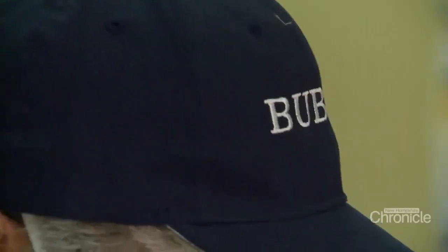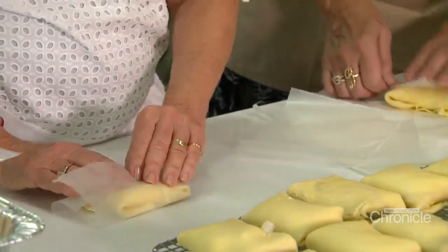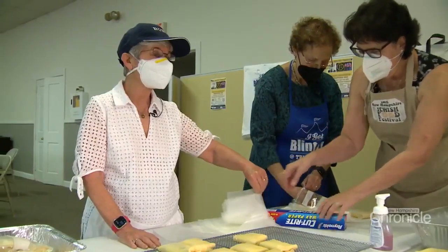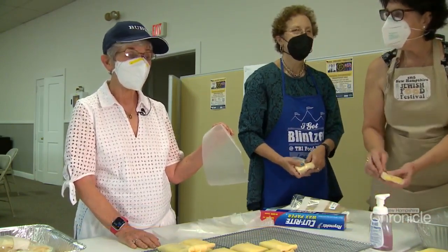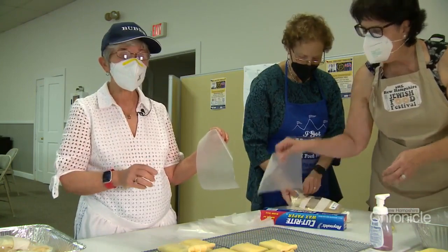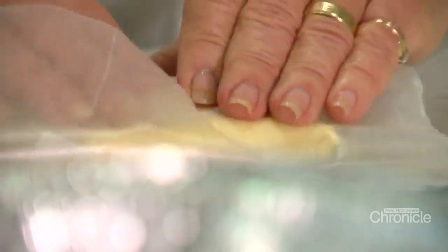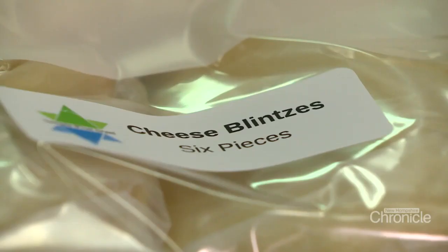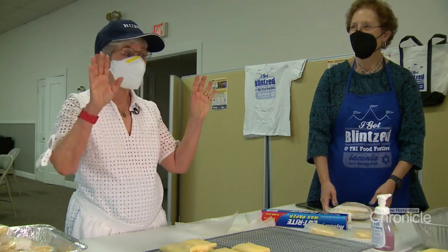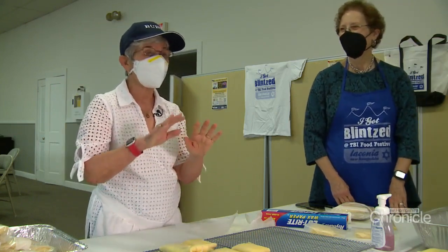The festival even has an official Bubby and Zadie — Yiddish for grandmother and grandfather — as mascots. In this capacity, it's to dress like a Bubby. I even have on little Bubby glasses and this Bubby hat. At this station, we are wrapping and packing. You get six pieces when you order. I'm also a folder and a scooper — putting the filling in. They don't let me actually cook.